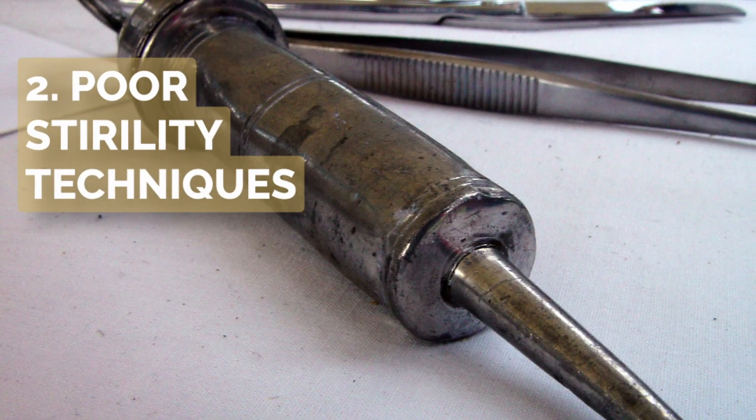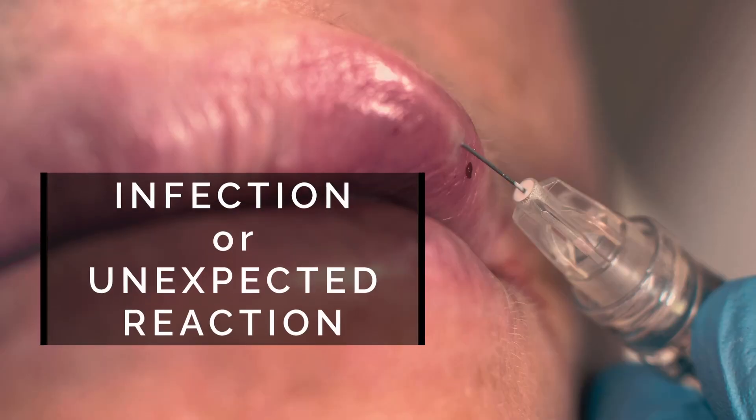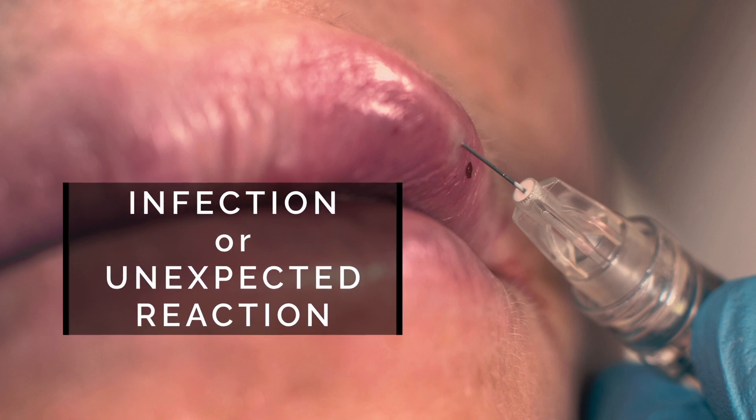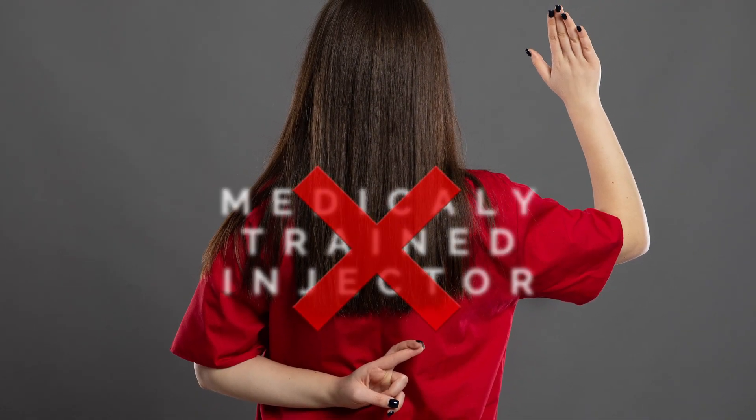The second situation is where poor sterility techniques have been observed by the injecting practitioner and an infection occurs at the injection site, or where there is an unexplained reaction to the filler. Both of these are rare but can happen more commonly with injectors who don't specialise in the correct use of dermal fillers.